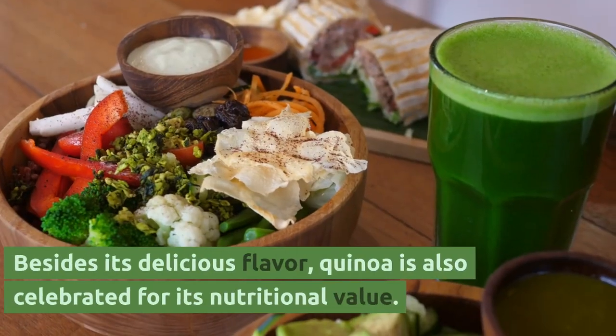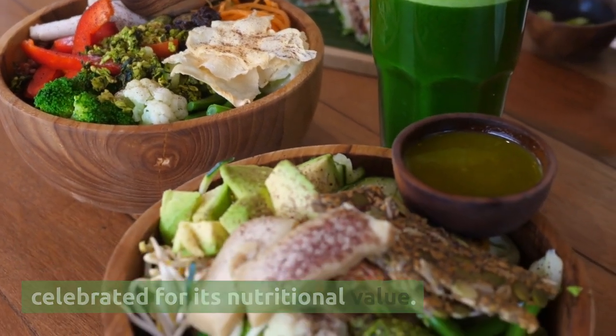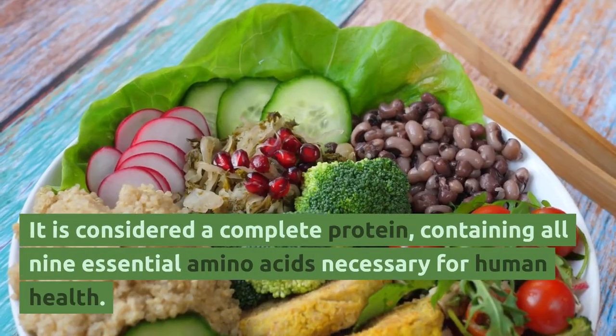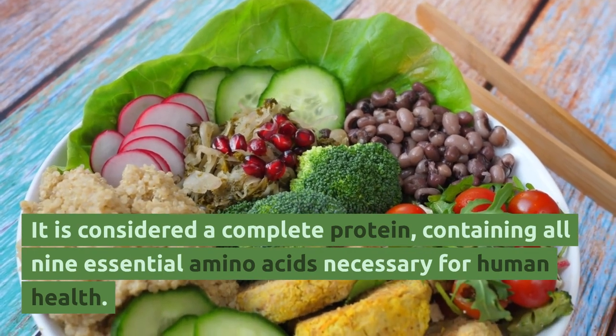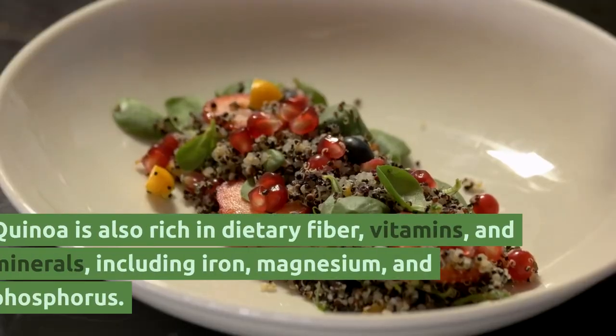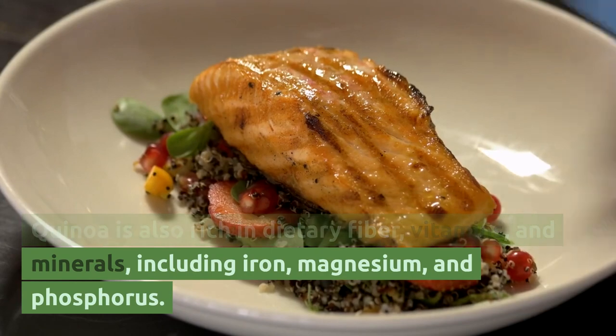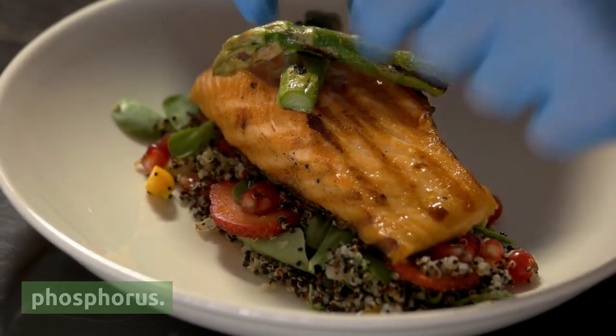Besides its delicious flavor, quinoa is also celebrated for its nutritional value. It is considered a complete protein, containing all nine essential amino acids necessary for human health. Quinoa is also rich in dietary fiber, vitamins, and minerals, including iron, magnesium, and phosphorus.